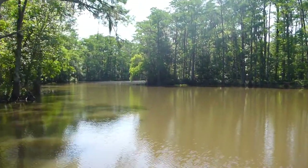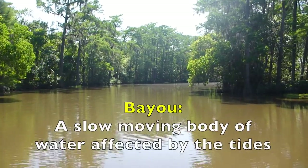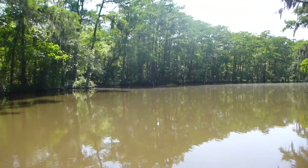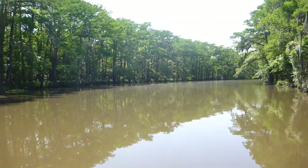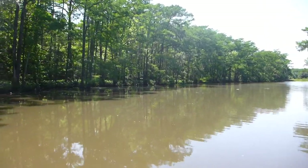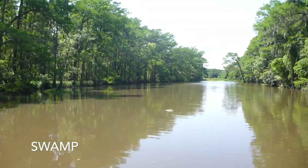Right now this body of water that we're on is a bayou, and the bayou is surrounded by swamp. The bayou is typically a low-lying area with extremely slow-moving, meandering, sluggish water. In the case of Adam's Bayou, because it eventually ends up in the Gulf of Mexico, Adam's Bayou is tidally influenced, meaning it has a high tide and a low tide just like our oceans.